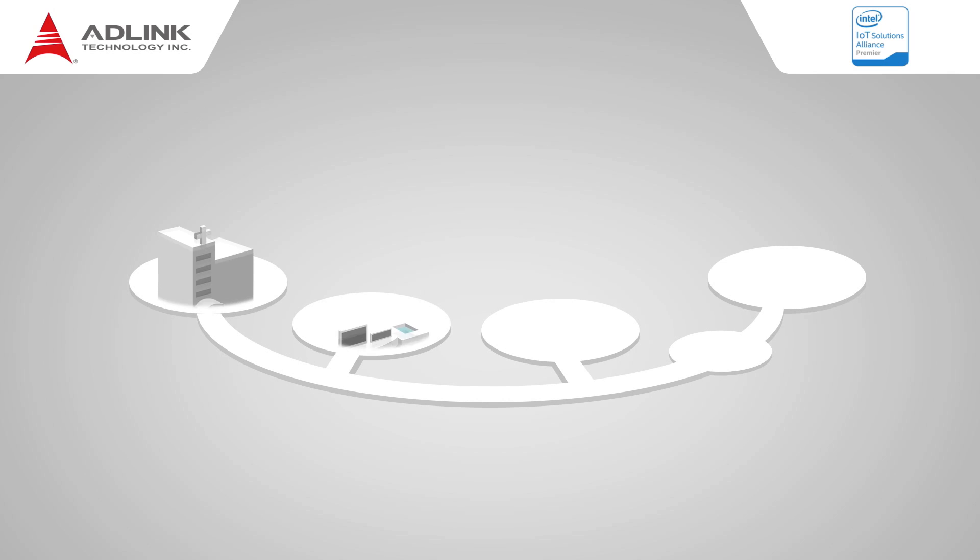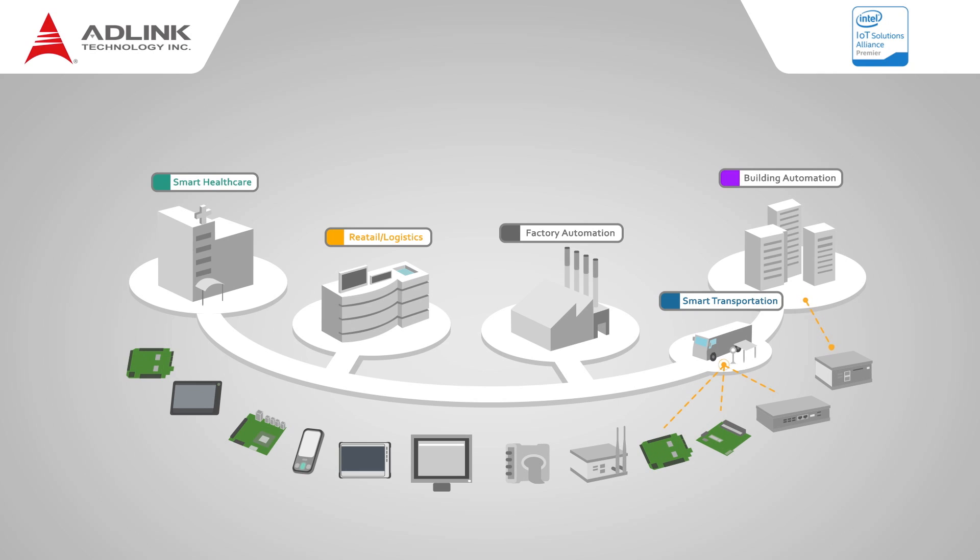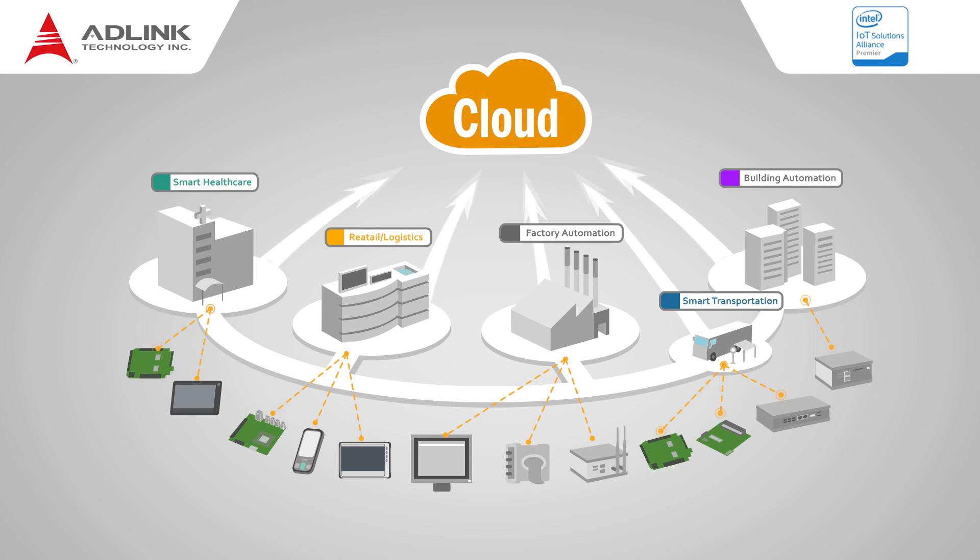Adlink's IoT solution, delivering the latest technology based on the Intel IoT Gateway, includes a comprehensive portfolio of devices, gateways, network infrastructure and cloud services to accelerate implementation of the IoT in many vertical markets.